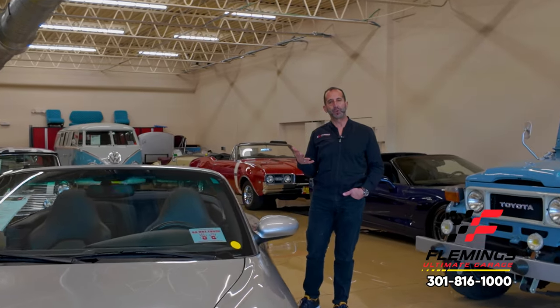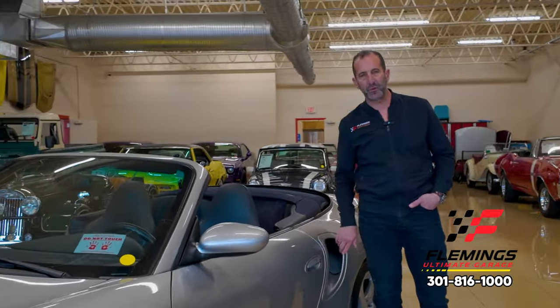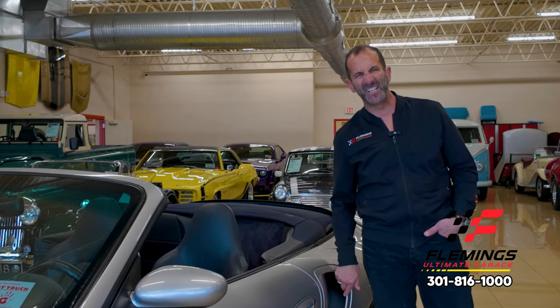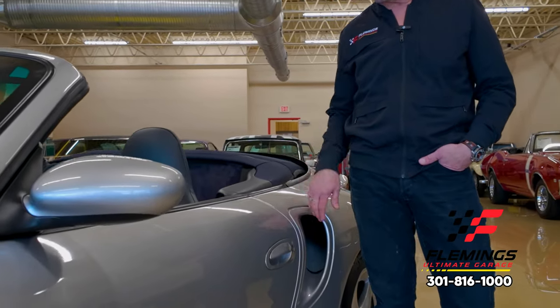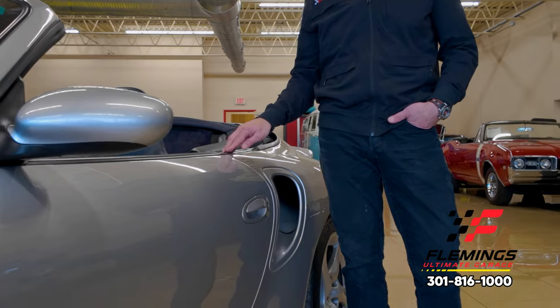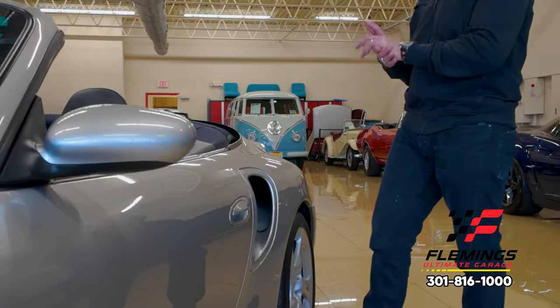When you walk up to this car and see these giant holes in the rear quarters, you might wonder what's going on. Well, inside those are twin intercoolers — one on each side — to feed that big turbocharged flat-six with cold, dense air.